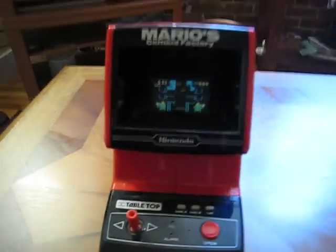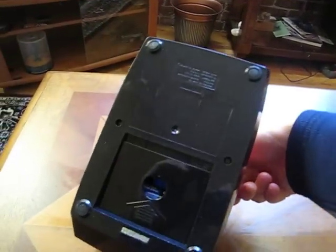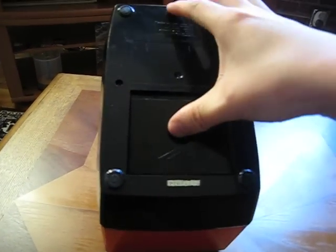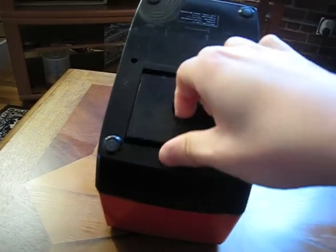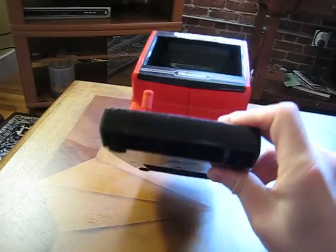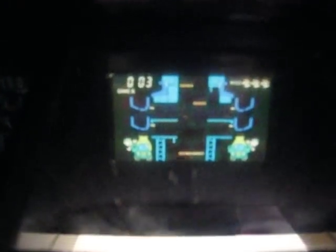It uses 2C batteries in the bottom. So that's basically it. Thank you.